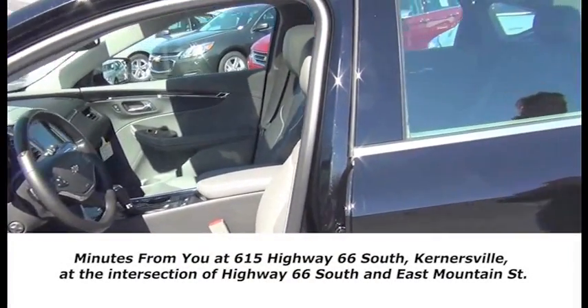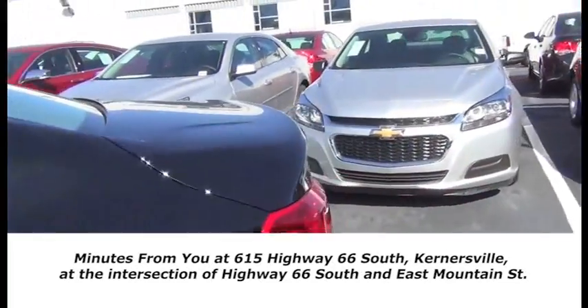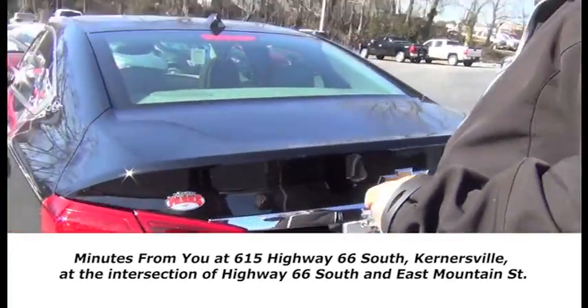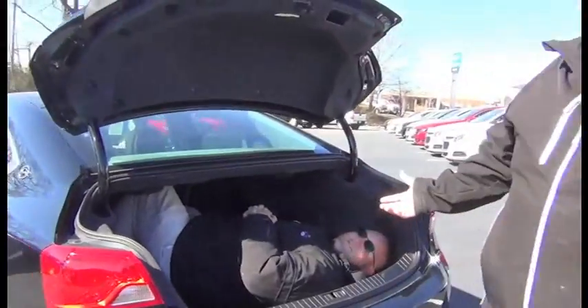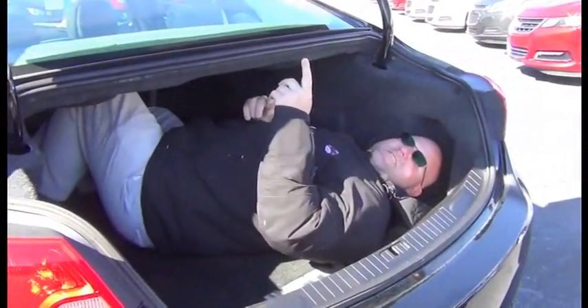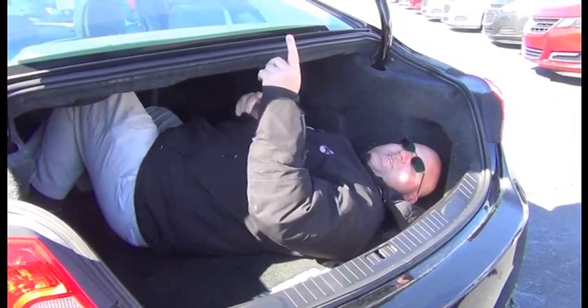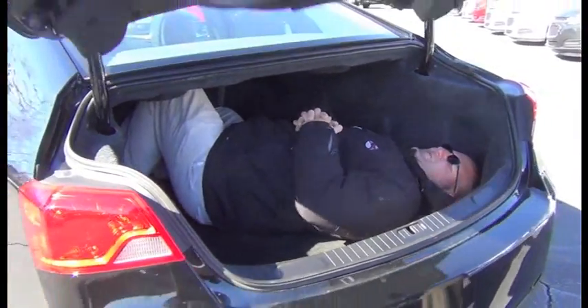One of the things you're also going to notice is we have a ton of space in the trunk on this new car. A lot of people say we even have room to put a body back there. And what do you know — we have a body. What are you doing in there, Harold? Are you trying to demonstrate this for us today? 'You mind closing that, I want to finish my nap.' Oh, okay. Thanks, Harold.